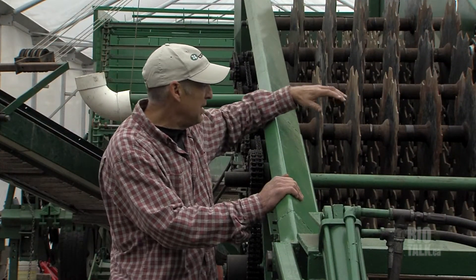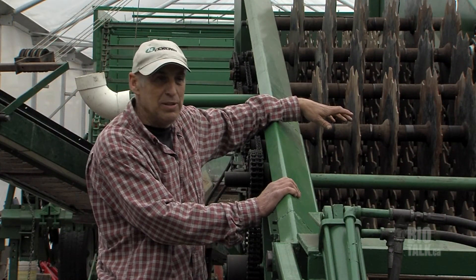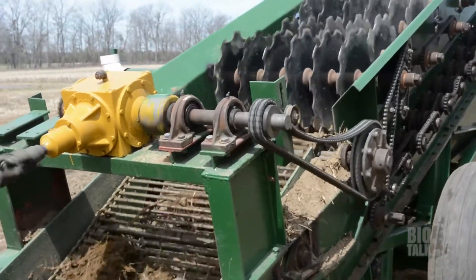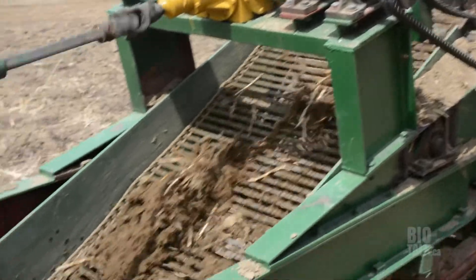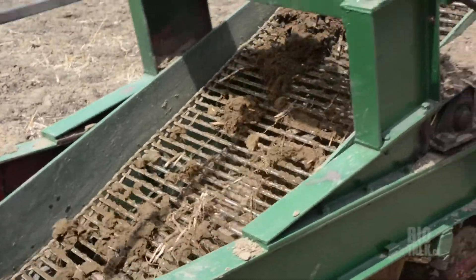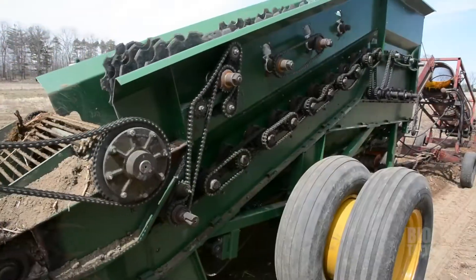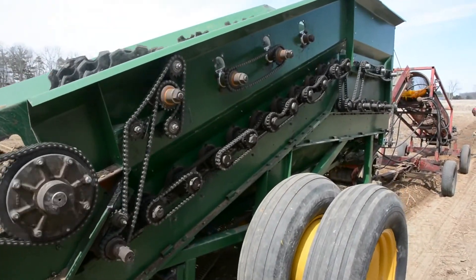This basic plant harvesting piece of equipment is designed to keep the plant material on top until it's cut, and then it separates the dirt from the roots. Everything goes down through where the dirt is separated from the plant material at the bottom, and then it's conveyed to the hopper.